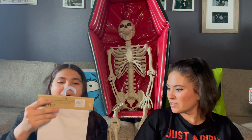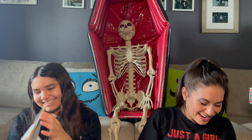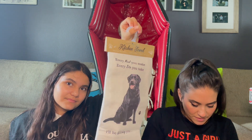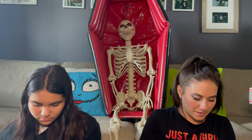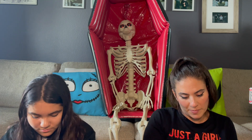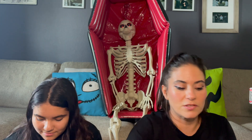Dish towels! 'Every meal you make, every bite you take, I'll be watching.' It kind of looks like Wednesday, minus the white patch. That's cute, really cute! And this one — oh, 'Home is where your pet is.' It's an ornament! That is so true, that is so cute, I love it. Super cute.